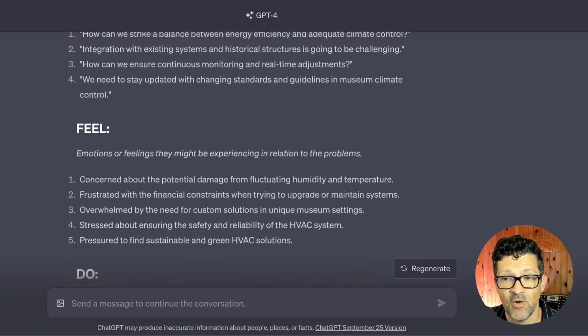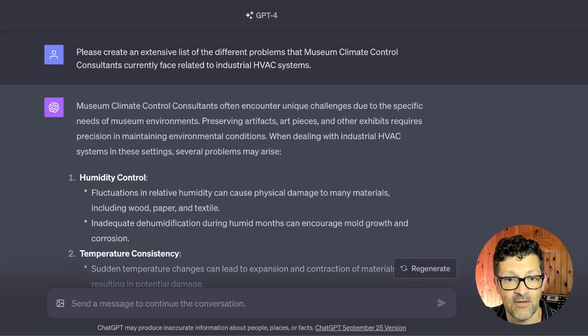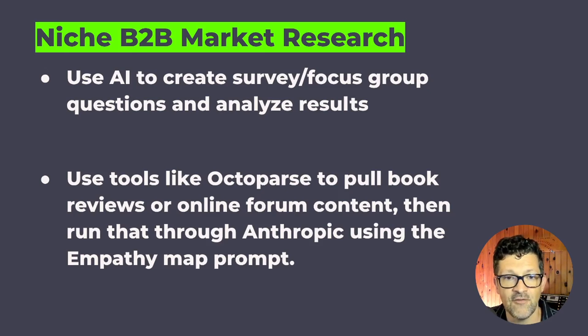That was the sequence that when I'm working with my AI consulting clients who run various agencies, they get really excited about. A couple other ideas: if you are doing focus groups or surveys, think about using AI to analyze those results and come up with questions. If you're going into the field with a study, AI can be a great way to generate really good questions and make sure those questions are overlapping in good ways, not bad ways. Also consider using tools like Octoparse to pull book reviews or other online forum content — I speak about this in my other marketing research video.